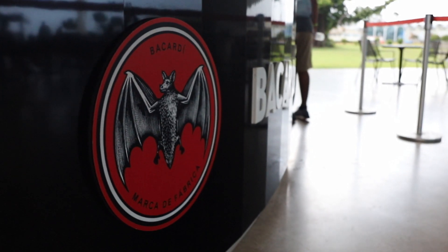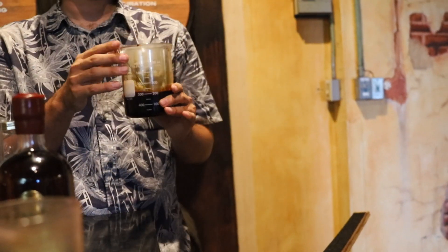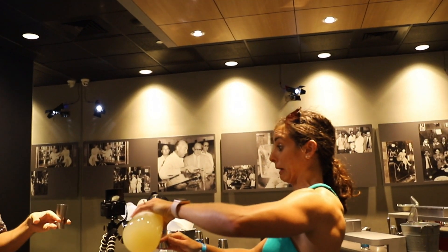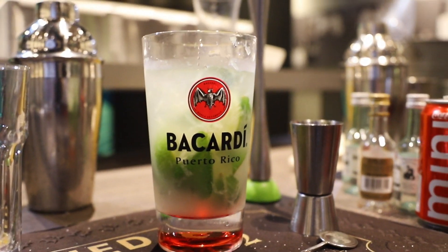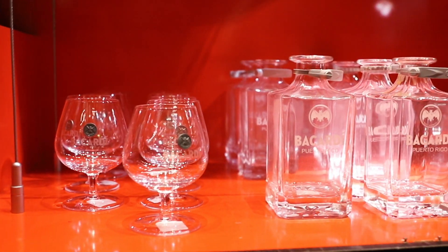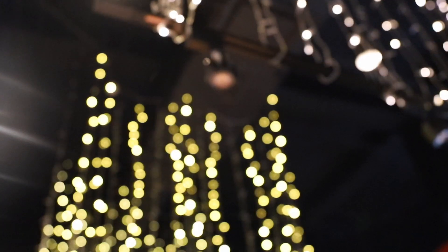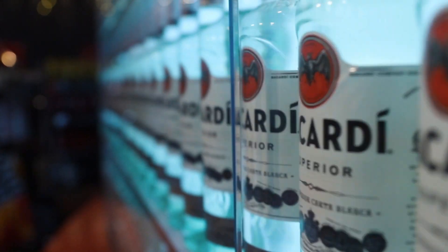Number one: the Bacardi Factory. You get to see where and how the rum is made, and if you take the mixology class, you get to learn how to make three different iconic Bacardi drinks. Add your welcome drink to the mix and it is well worth the $60 per person. If mixology isn't quite your speed, there is a rum tasting class for $50, or if you just want to tour the beautiful facility, it is $15 per person.